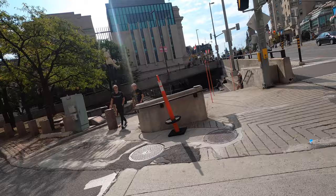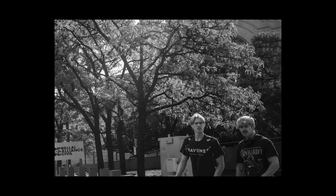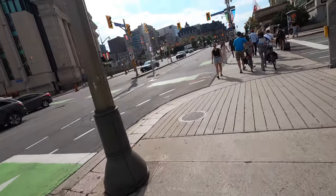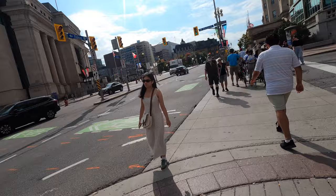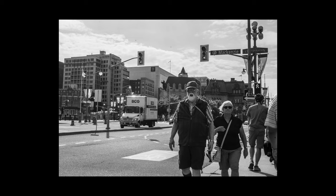I always find my first photo to be the weakest of the series, but I know that I have to start at some point. So here is my first photo of the day. I like to find interesting characters, and I prefer more than one person because I think it does a better job in storytelling.